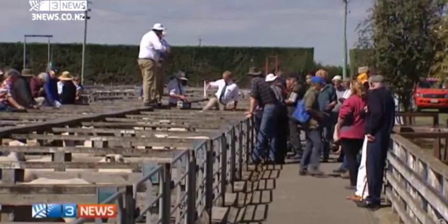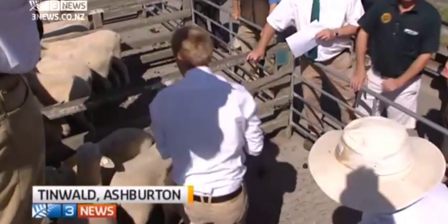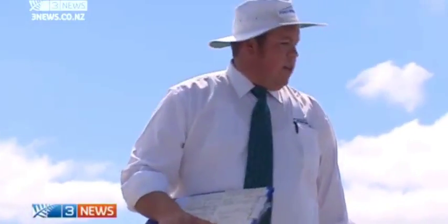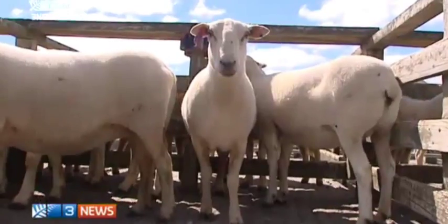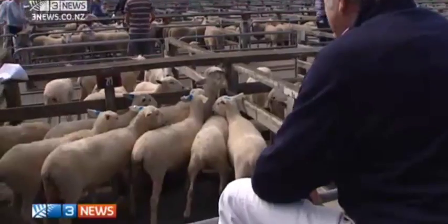A small but enthusiastic crowd flocked to the Tinwald sale yards. Today is a fantastic opportunity to purchase years of breeding and a fantastic line-up of sheep here for you. These are no stock standard ewes. For the past 13 years, Ag Research has been breeding a line that would appeal to farmers and lifestylers for their low maintenance.